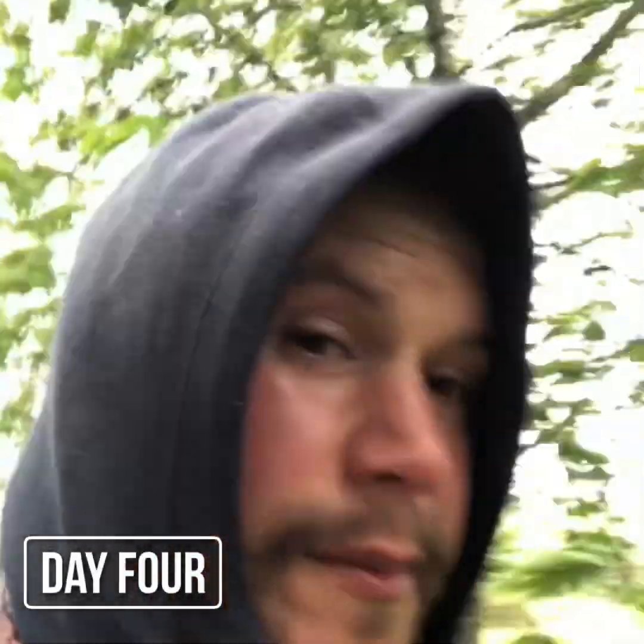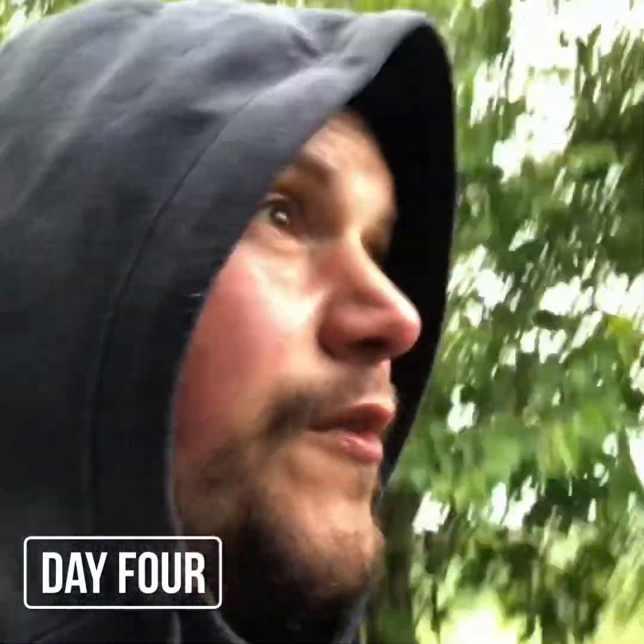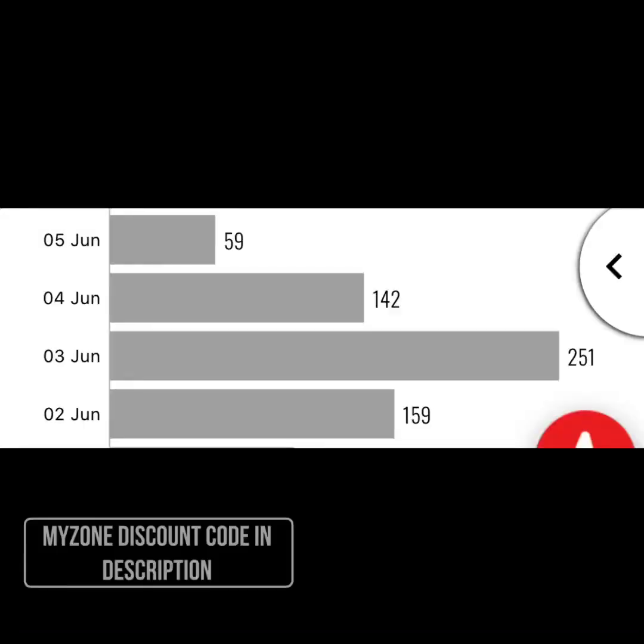This is day four — you might be wondering what happened to day three: it did happen, I just broke it into mini walks and didn't film it. Today the weather is rough but it's the last day. Here are my Myzone effort points: Tuesday the 2nd of June was 159 points, the 3rd was 251, the 4th was 142, and on the final day just 59. What happened is that my heart rate got more efficient — when I was walking, my heart rate wasn't going as high.